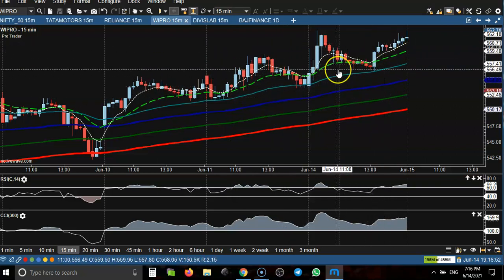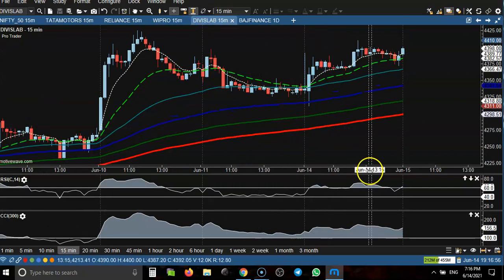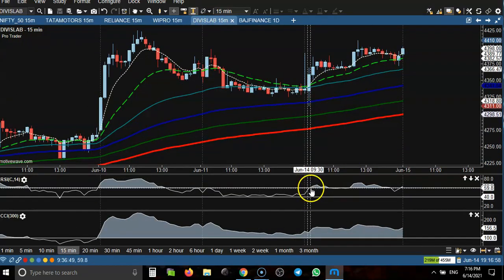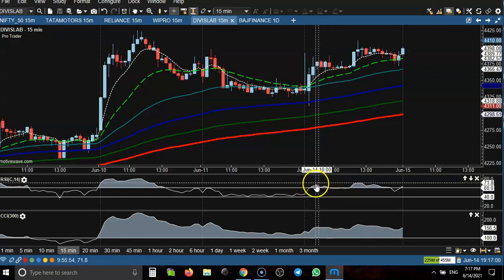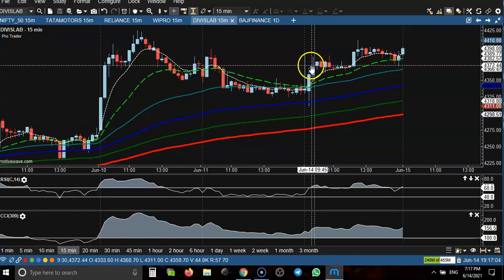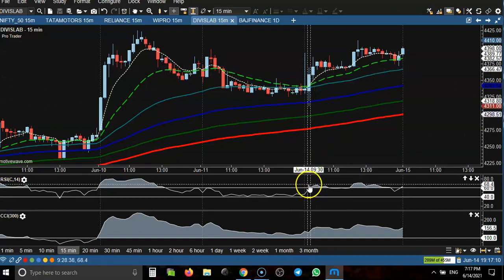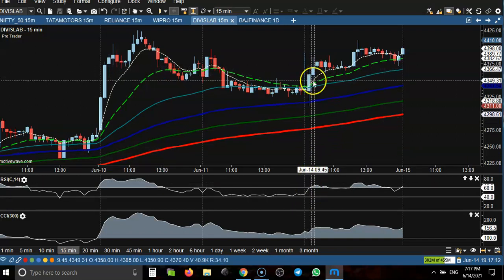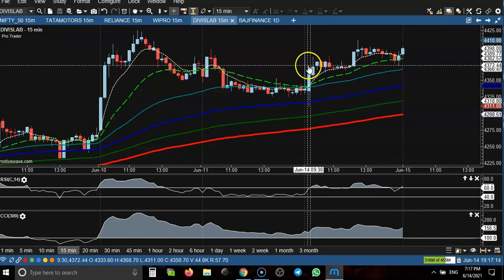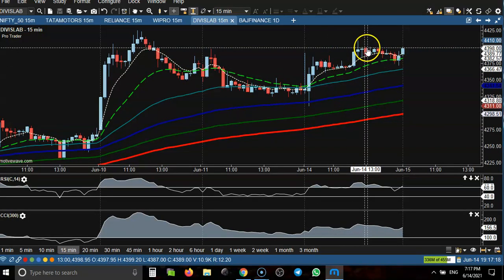Finally, the price is bouncing from this area. Next, Divi's Laboratories — here you can see starting around morning at 9:30, price broke this raise-10 line, which is our buy opportunity, and price went all the way up to this level.